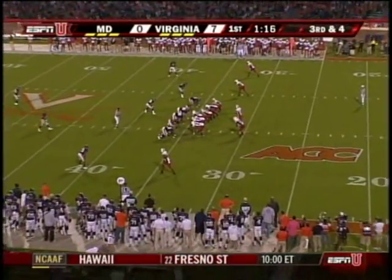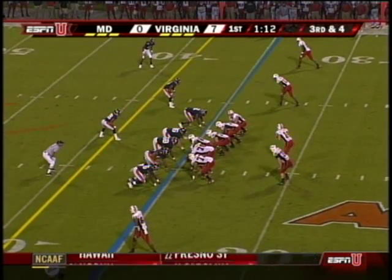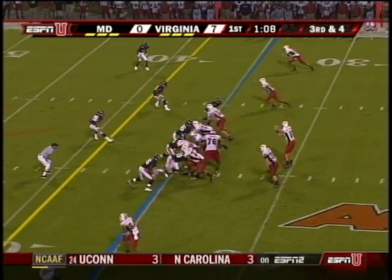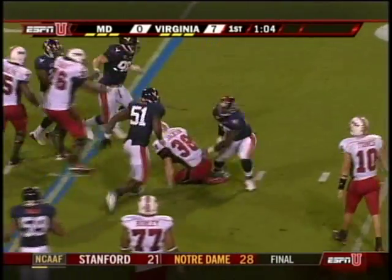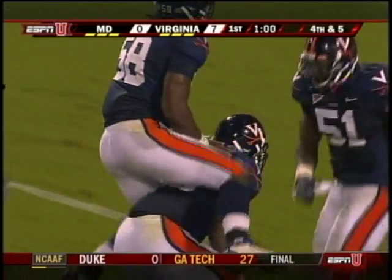One out of four on third down so far is the Maryland offense. They need four to keep the chains moving. The Corey Jackson goes nowhere — solid defensive effort by Antonio Appleby.